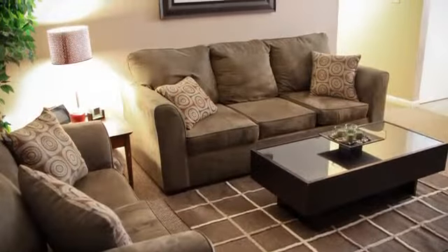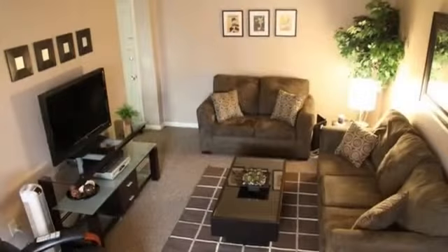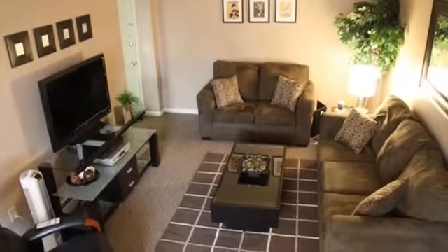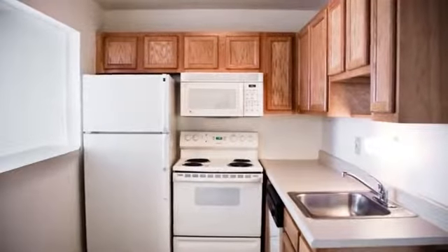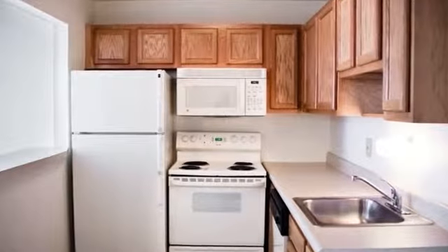Whether you choose to live alone or with a roommate, our one- and two-bedroom floor plans give you the options you need. Private entrances provide the privacy you're looking for, while concrete wall construction cuts down on noise. Spacious rooms, fully-equipped kitchens, and walk-in closets make it easy to relax and live the college life to the fullest.